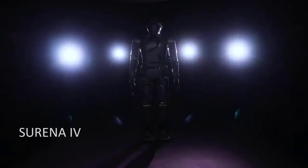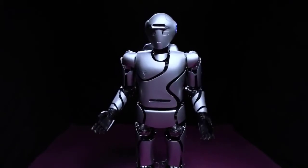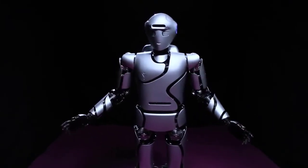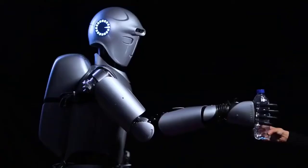Surinna 4, the research humanoid. Since 2010, mechanical engineers at the Iranian University of Tehran have been working on Surinna robots. Surinna 4, their most recent model, is an adult-sized humanoid capable of face and object detection, speech recognition and generation, and walking at a speed of 0.7 kilometers per hour.